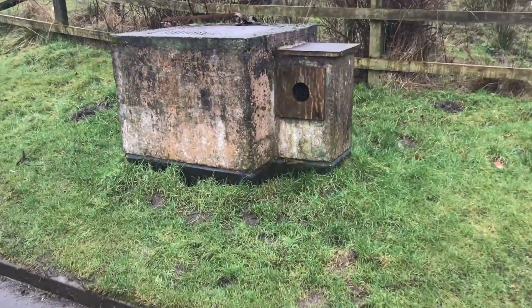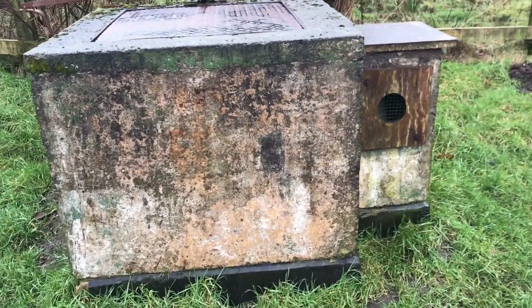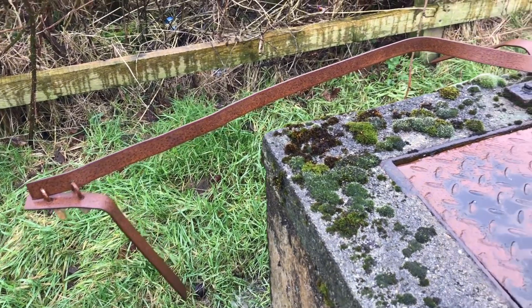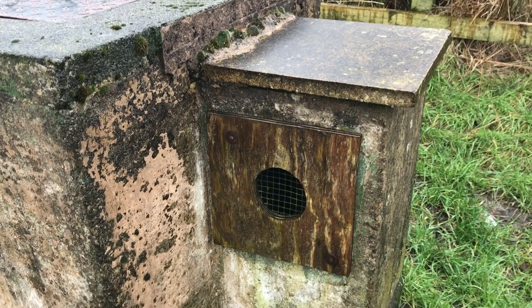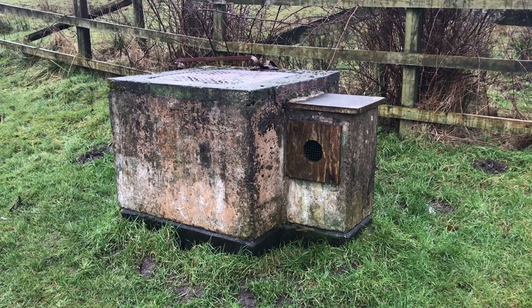The first thing I want to show you is this Royal Observer Corps post. These posts were all over the UK — thousands of them in clusters — and they'd have a central command post where they transmitted data to. They were designed to look out for enemy aircraft during the Cold War, and also in the event of a nuclear attack to measure radiation levels so the UK government could plot where an atomic bomb had hit and identify the highest radiation areas. This post opened in December 1962.